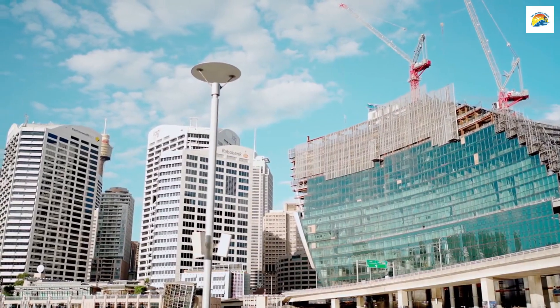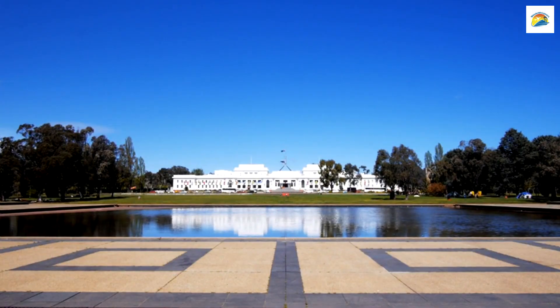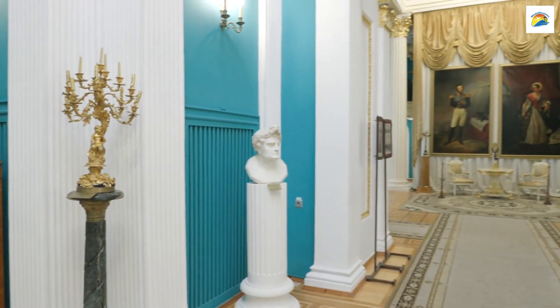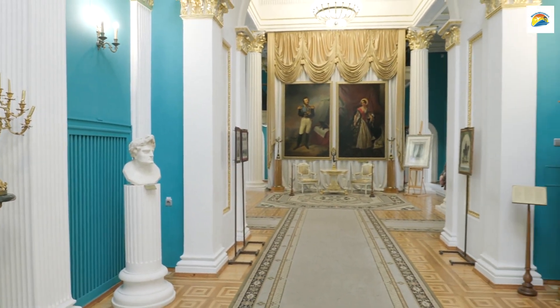Australia's First Theatre: Hobart is home to Australia's oldest continually operating theatre, aptly named the Theatre Royal. Built in 1834, it has a rich history of hosting performances, making it a true cultural gem.